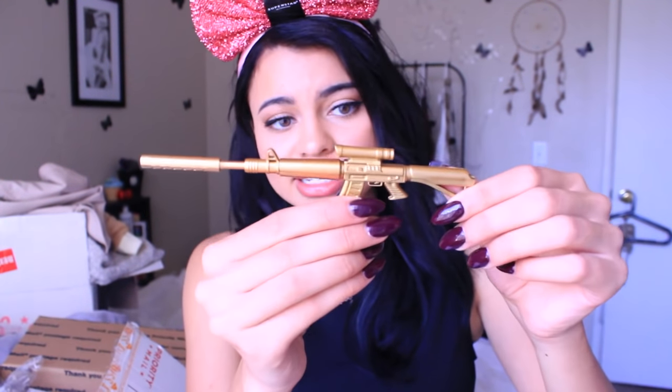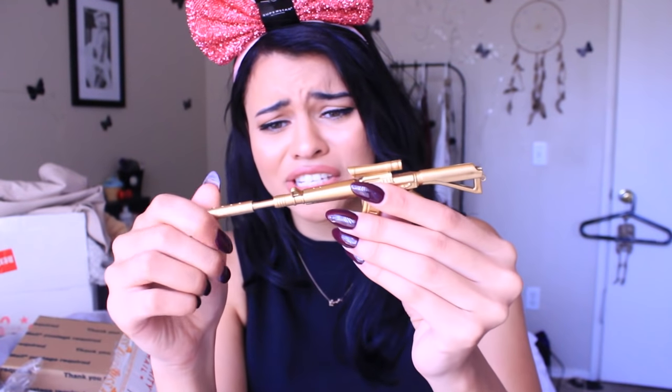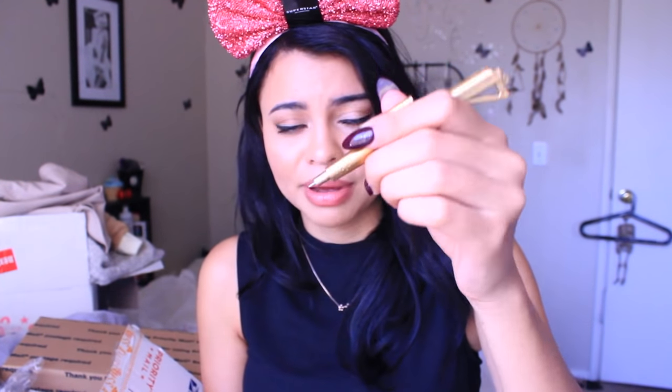This is my gun pen. It's a little pen with a little silencer, which is removable — kind of crazy — but it's just a regular pen. I decided it would be really cute to have it sitting in my little pen holder. It's unique and I wanted it.